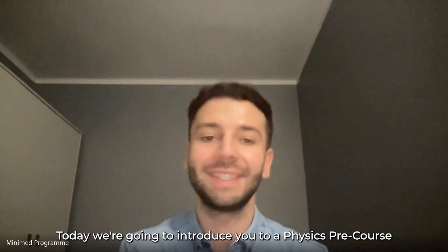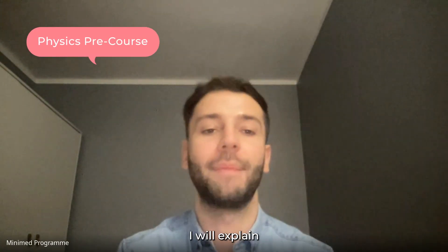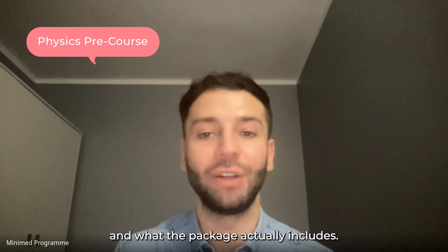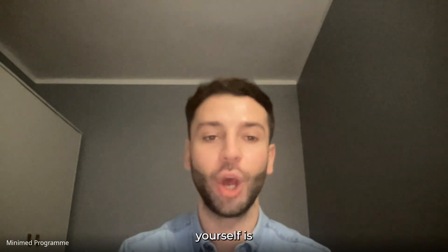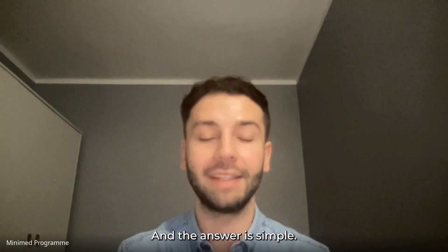Hello and welcome. Today we're going to introduce you to our physics pre-course and I will explain how the course has been crafted, how to navigate the platform which we use, and what the package actually includes. So one of the questions you might be asking yourself is: why is it worth buying our pre-courses?